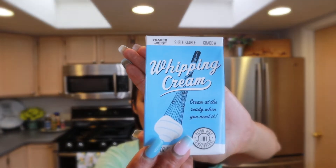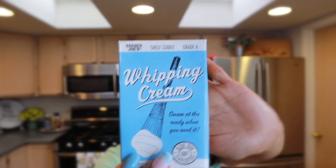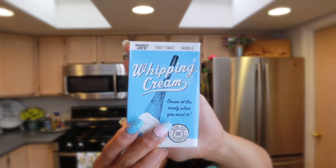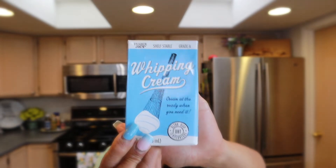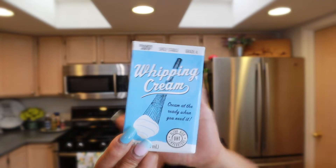Another thing I pick up at Trader Joe's is this heavy whipping cream, which has a shelf life of about three months so you don't have to keep it in the refrigerator — you can keep it in your pantry. I use it for cakes, soups, mashed potatoes, and gravies. It's a staple for me and I like keeping a couple in stock.